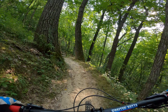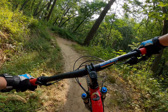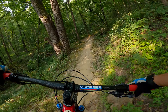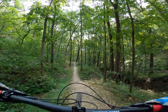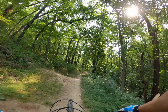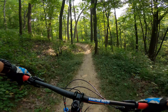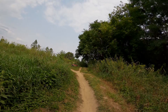Oh, steep berms! Gotta huck it — oh! Oh my gosh. Not nearly enough speed. All right, now we're gonna try a trail called Jedi, downhill number 29. Let's give it a go!